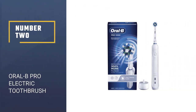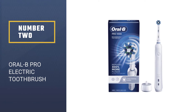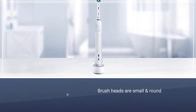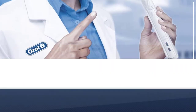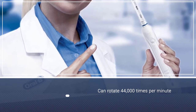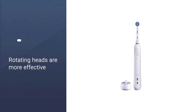Number 2: Oral-B Pro 1000 Power Rechargeable Electric Toothbrush. Identifiable by their small, round brush heads, Oral-B toothbrushes both rotate and vibrate. These brushes can rotate 44,000 times per minute, and one study shows that rotating and oscillating toothbrushes have a small edge over comparable ones that simply oscillate. Rotating heads are more effective in getting to all sides of the teeth.